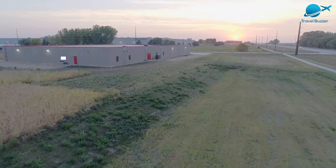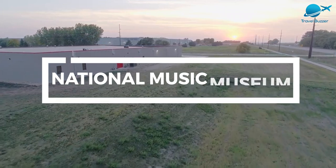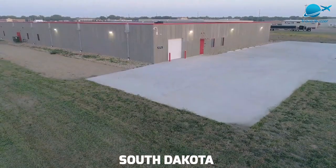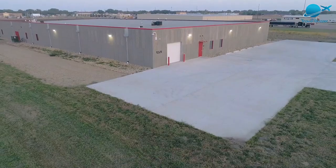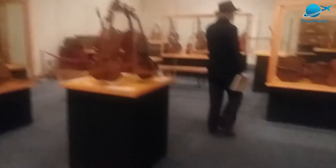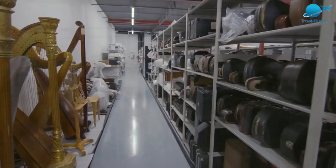Number 9: National Music Museum. The National Music Museum and Center for Study of the History of Musical Instruments at the University of South Dakota in Vermilion features thousands of American, European, and non-Western instruments from all over the world. The museum also covers a wide range of historical periods.